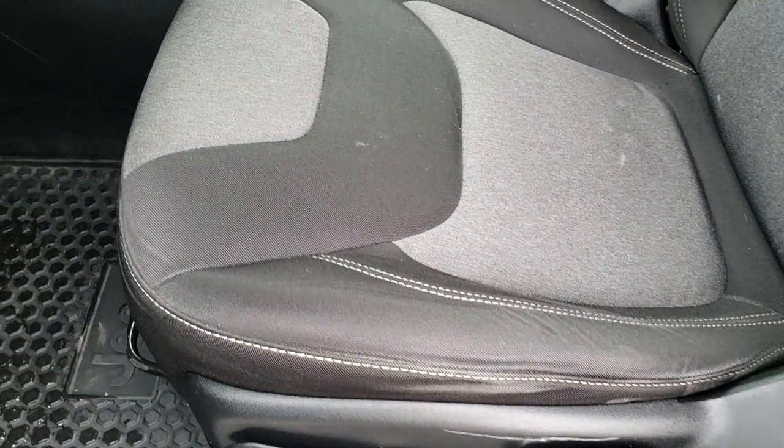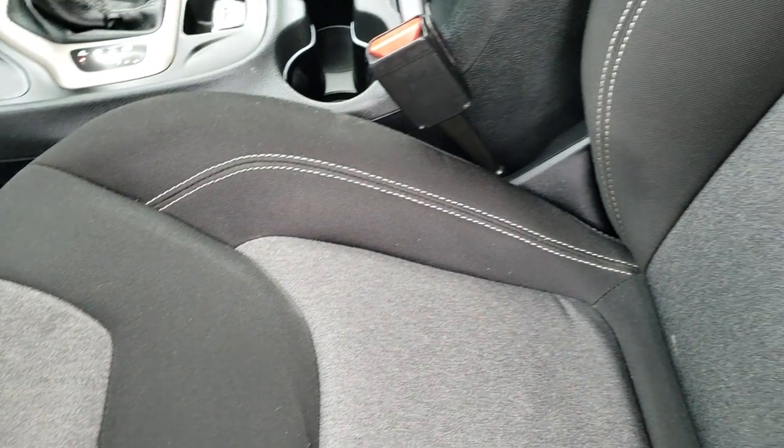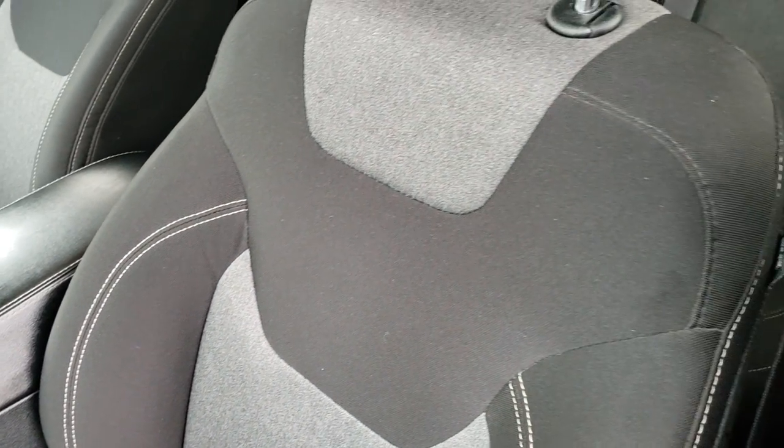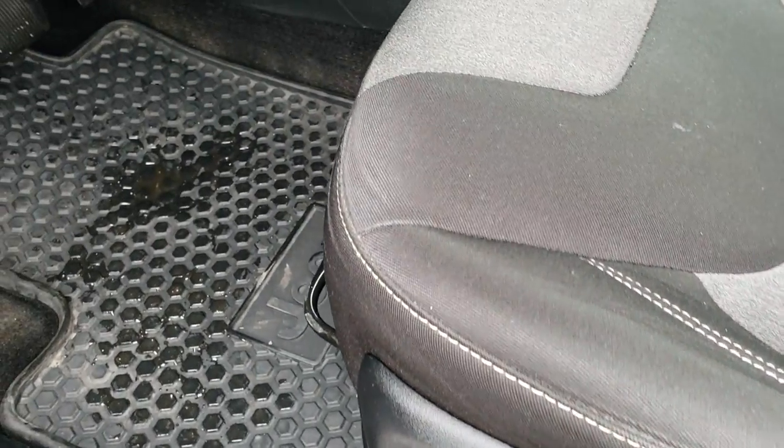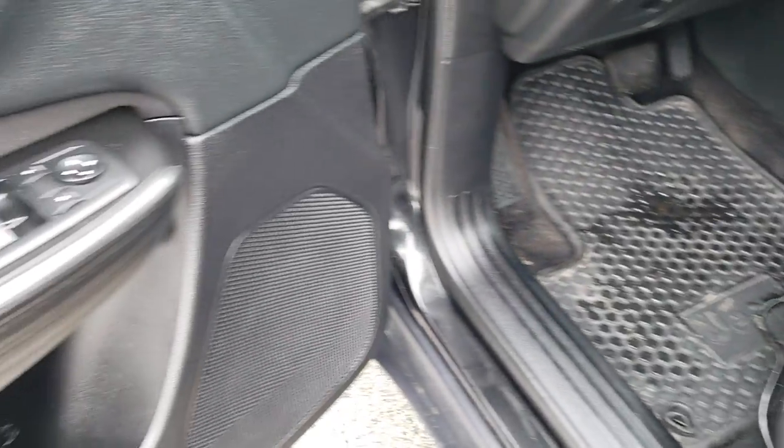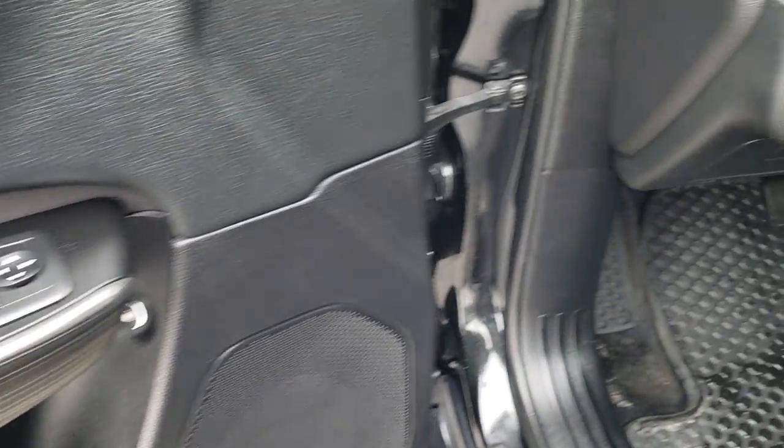Inside, the Latitude package gives you the black and gray cloth interior. There are no rips, no tears on the seats. Driver's seat height adjuster. This one has the cold weather group, so you get the factory all-weather floor mats, power windows, power locks, and power mirrors.